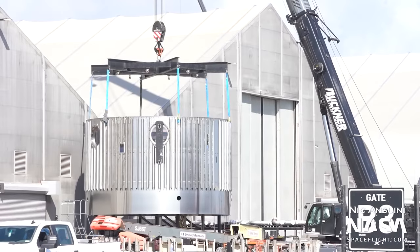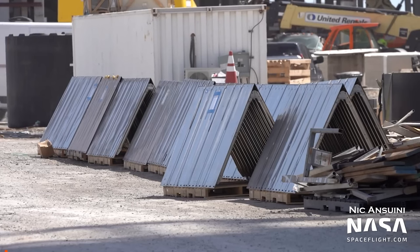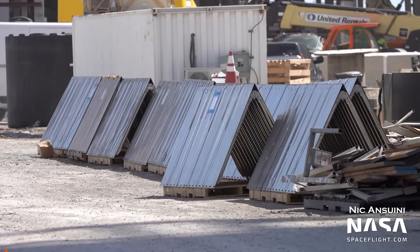In booster news, B10's forward dome has been sleeved with the section which the grid fins are attached to. Some chine sections have also been spotted laying around and these will be installed on future boosters, such as possibly booster 10. Booster 7 is still sitting in the mega bay — officially known as high bay 2 — as its 13 gimbal raptors are installed.